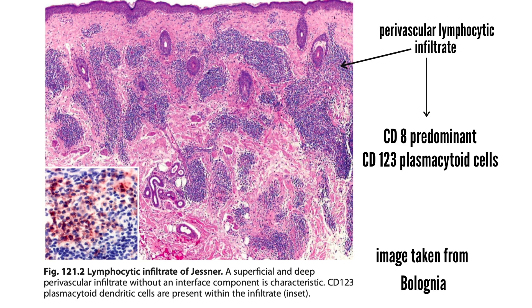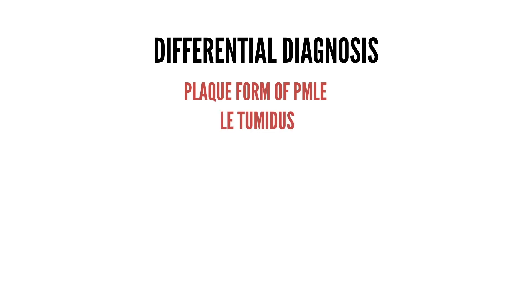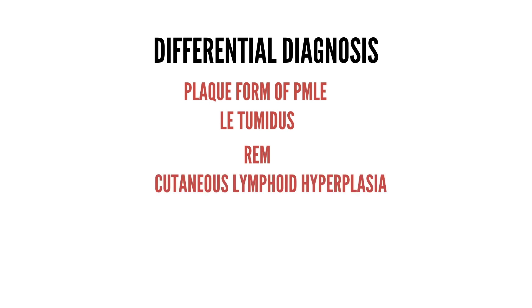Direct immunofluorescence is negative. The differential diagnosis includes the plaque form of polymorphic light eruption, lupus erythematosus tumidus, reticular erythematous mucinosis, cutaneous lymphoid hyperplasia, cutaneous lymphoma, and granuloma faciale.